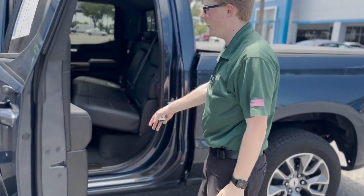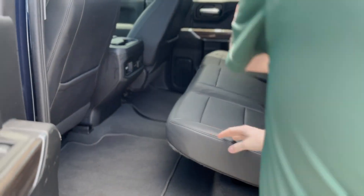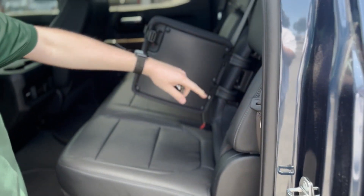You do have plenty of room in the rear seat. These seats fold up with storage underneath and additional storage inside of the seat.